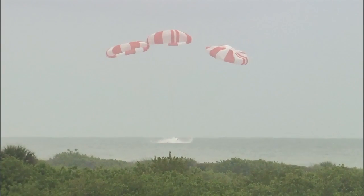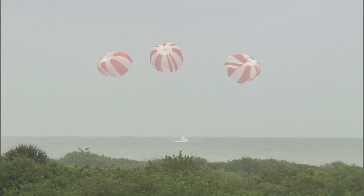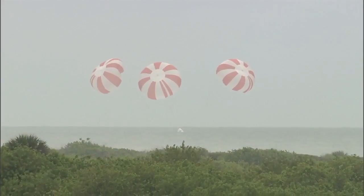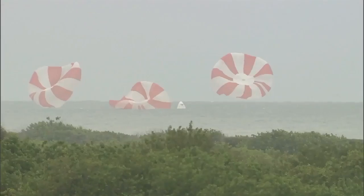And we have splashdown. The Crew Dragon test article has splashed down just offshore from Cape Canaveral Air Force Station in Florida. This view from Dragon — Dragon is in water landing. Avionics Energy Global.